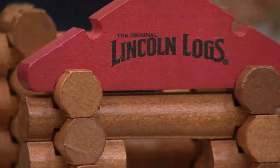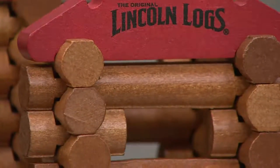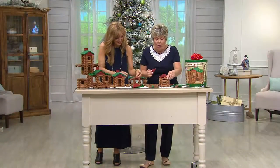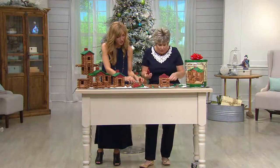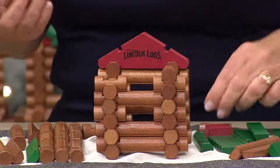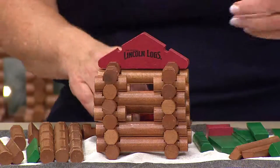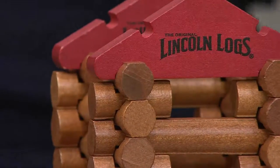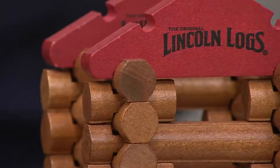Everybody has sets, and they are interchangeable. If your grandparents have a set — if you've got one from the 50s, you can play with this too. We brought it to QVC first, the hundred-year anniversary ten-piece set.